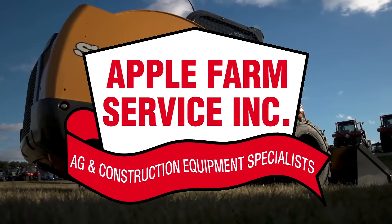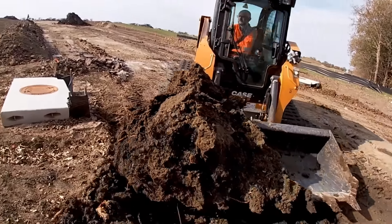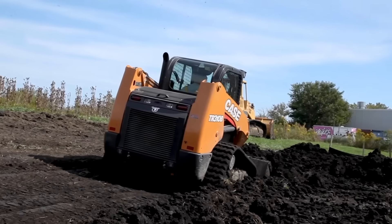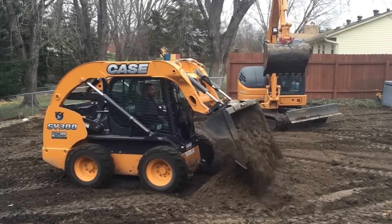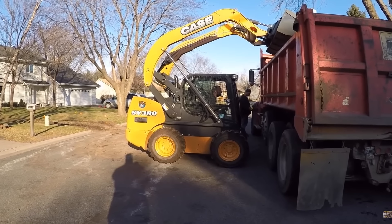Apple Farm Service knows that when it comes to skid loaders, low ground pressure is king, and Case IH B-Series skid loaders are at the forefront of the skid loader game. From providing powerful and stable machines capable of moving the earth without tearing up the turf below, to their innovative operator interface, Case IH's B-Series skid loaders can't be beat.